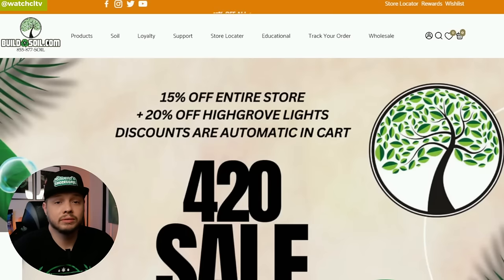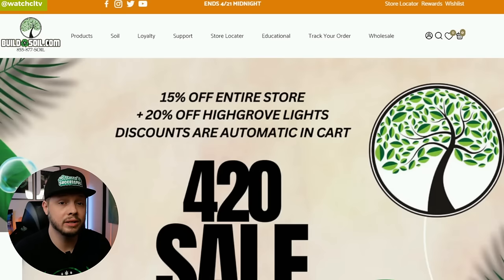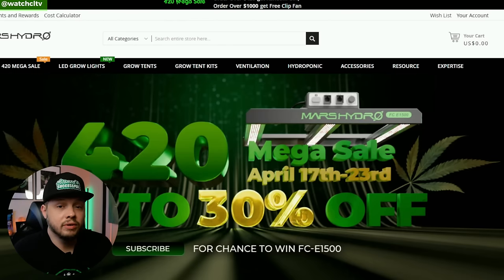Next on the list is Build a Soil. They have a great deal going on right now: 15% off the entire store, 20% off High Grove lights, and discounts that are automatically available in the cart — you don't have to do anything.